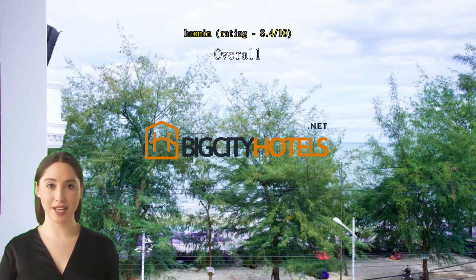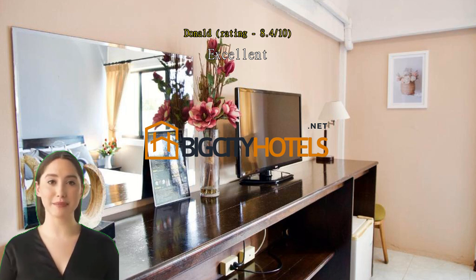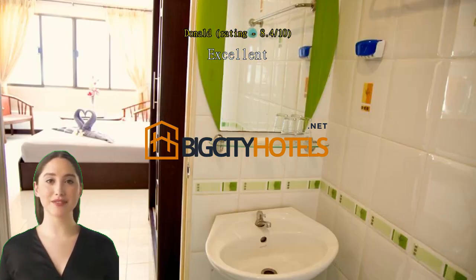Excellent large clean rooms with a balcony, good value for the money, really close to the beach and nightlife. Good friendly staff. Good location, staff is very kind, opposite the beach, and the price is very cheap.